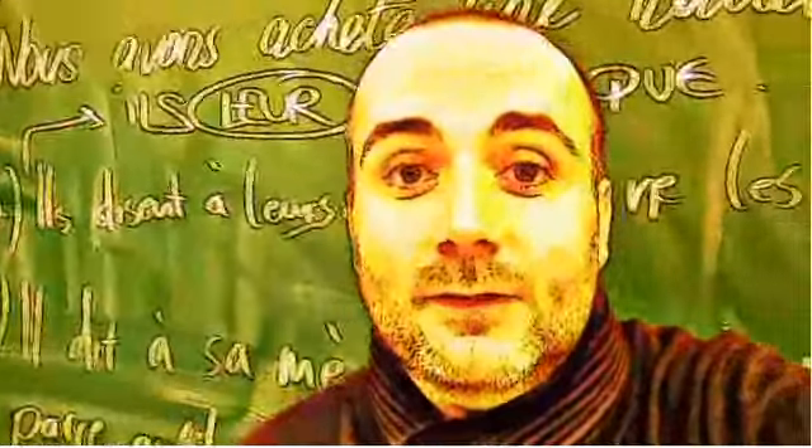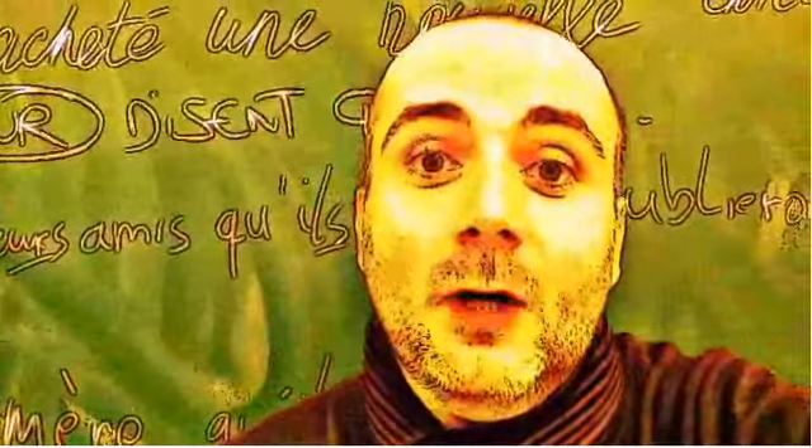So if you want to practice your pronunciation, remember that I've been doing thousands of videos like this one, so feel free to find them on YouTube. That's it for now.